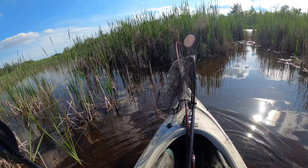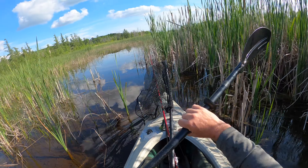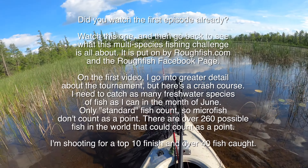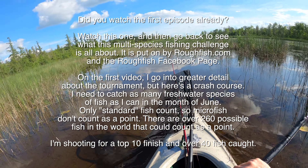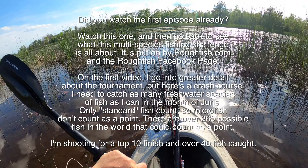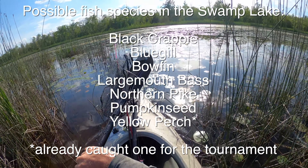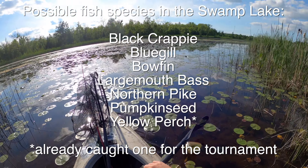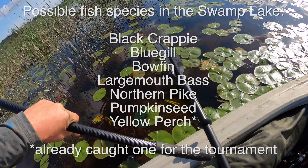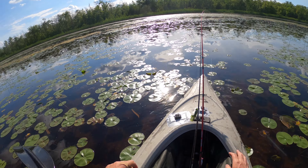I see a baby bass - that's not what we need. I do need the bass point, but bowfin. We are after bowfin. That is the number one goal today. Welcome to the second outing on this rough fish multi-species fishing challenge. I have five fish after my first outing and I am after one specific fish today, but there are six possibilities that I haven't caught here. The number one target is bowfin - hands down bowfin.